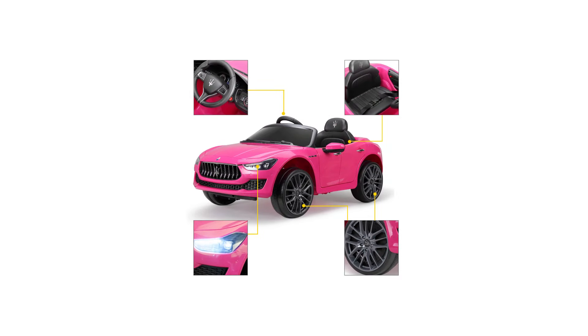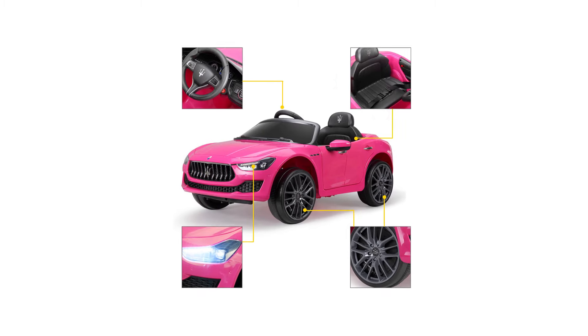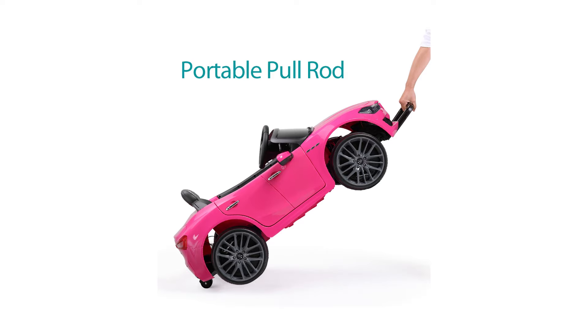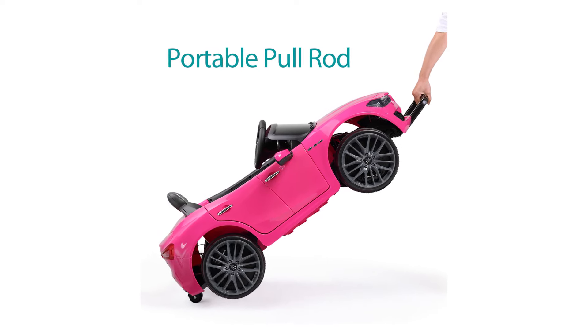Younger kids need full parental supervision and it's fully rechargeable with 1 to 2 hours of running time. Take note that the type of surface and mode will influence its battery life. Charging time is 8 to 10 hours, and for more protection and safety, let your child drive on flat surfaces only. Assembly is required before it becomes fully operational.